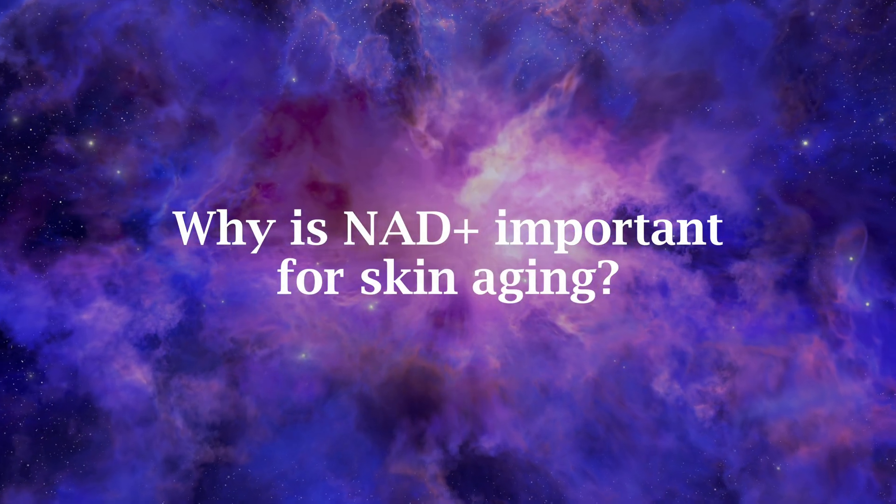The role of NAD+ in the skin is basically the same as everywhere else in the body: it repairs DNA damage and makes sure there is enough energy present in the cells for them to do what they are supposed to do. A main source of DNA damage in the skin is UV exposure, which NAD+ helps repair — but no, you shouldn't use it instead of sunscreen. I just know that someone somewhere might come to that conclusion.